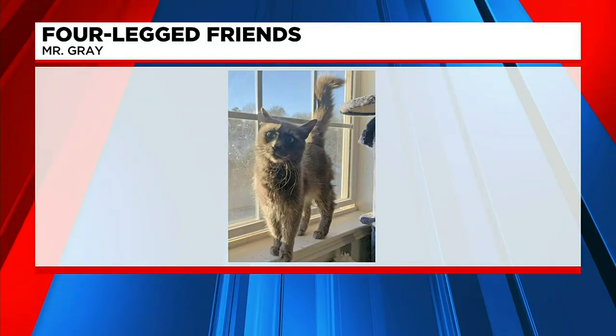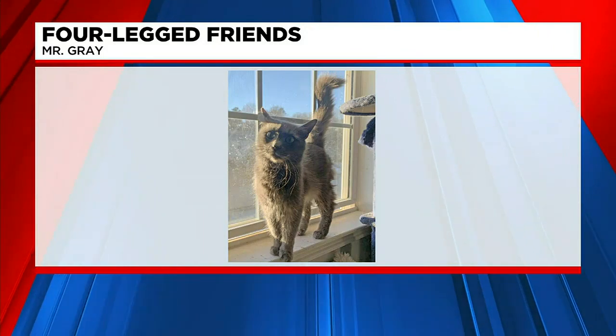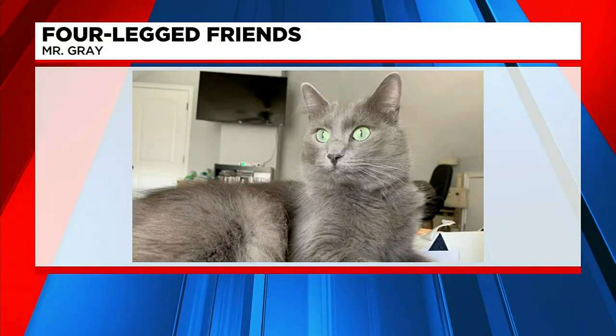He would make a great house cat for somebody. He's been neutered already, vaccinated, tested, and is in great shape, and also microchipped.